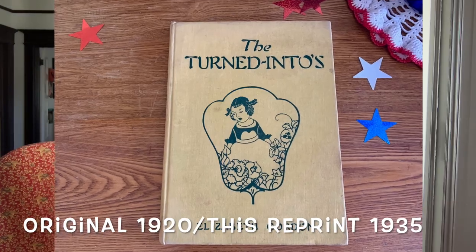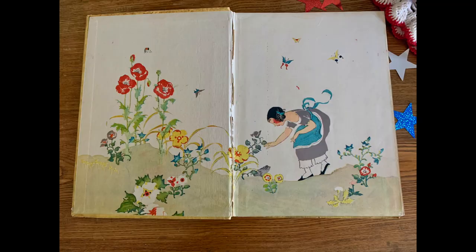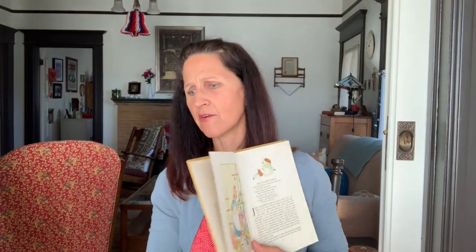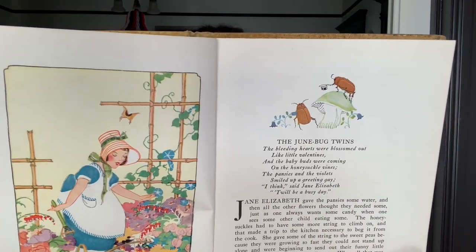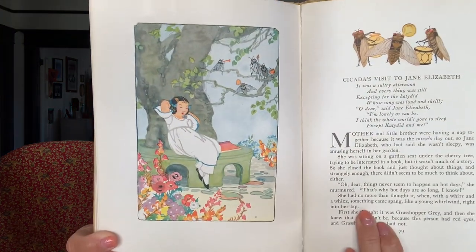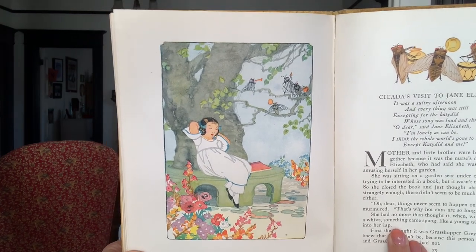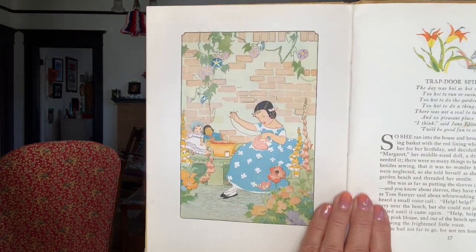One more — it's called The Turned Intos, also by Elizabeth Gordon. They're so beautiful. The Genebug Twins. Here's the cicadas — you East Coasters and your cicadas. We don't know what that is out here on the West Coast. We don't know how to pronounce it. Isn't that amazing? It's beautiful. Trap door spider — these are gorgeous. Okay, well, we can't look at these all day.